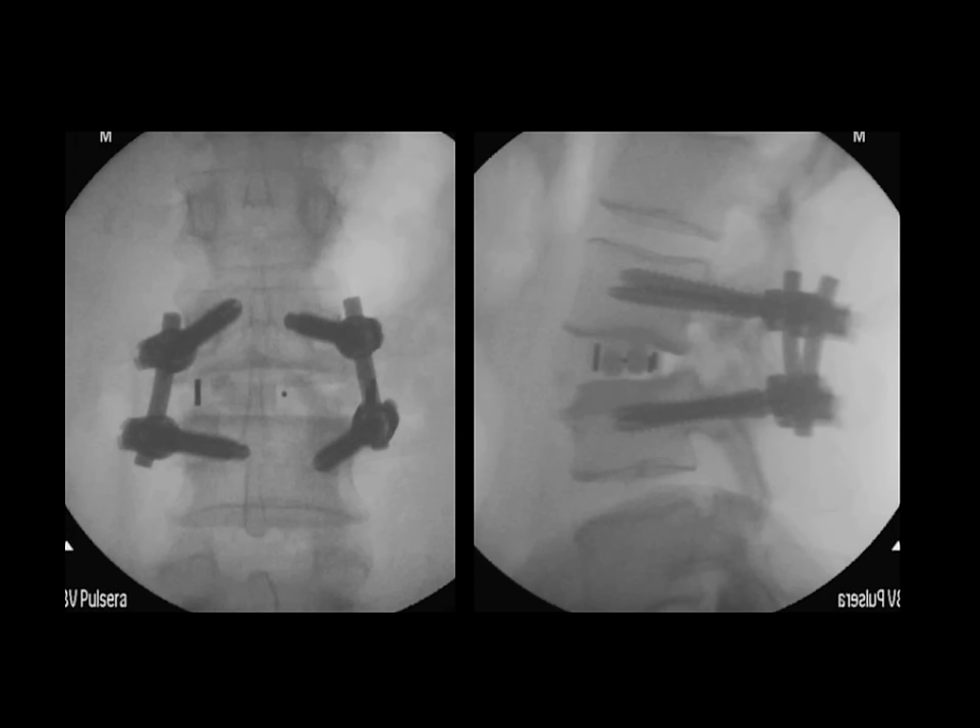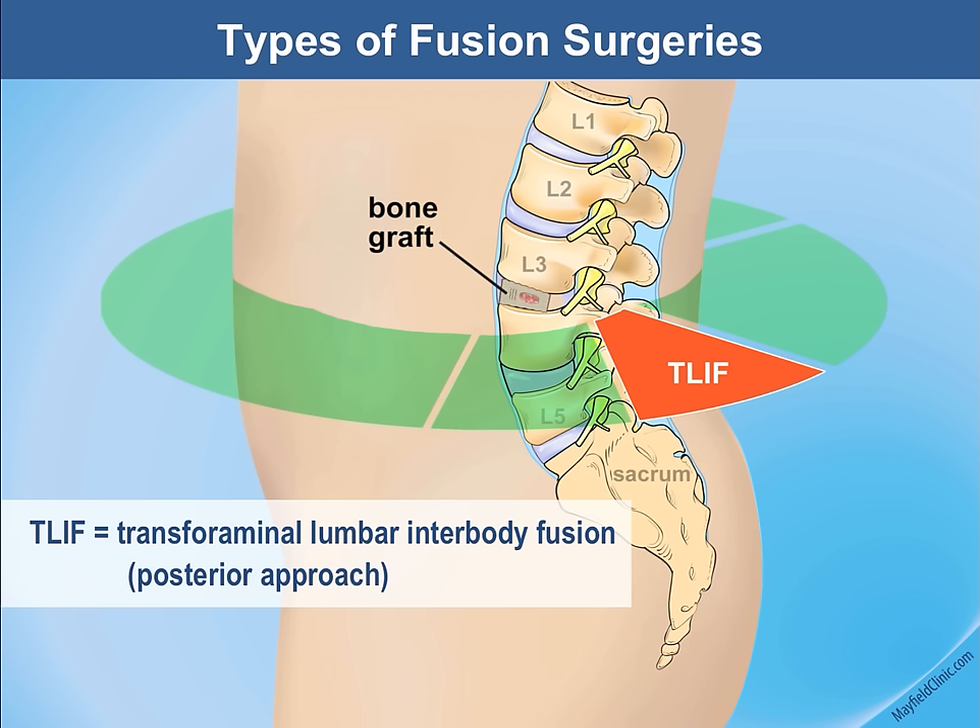The next approach is the TLIF — transforaminal approach — where we approach the spine through the back, just off to the side, by coming through the opening where the nerves pass out of the spine.